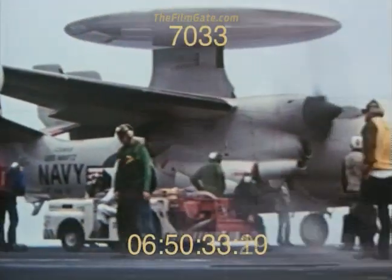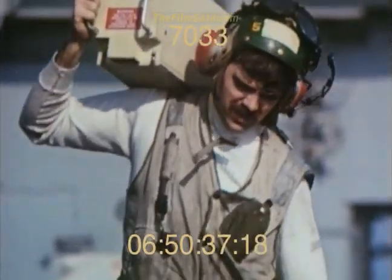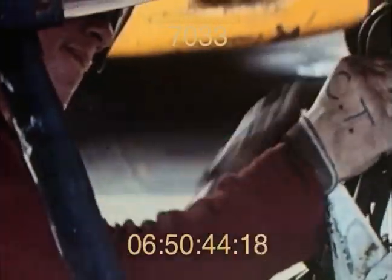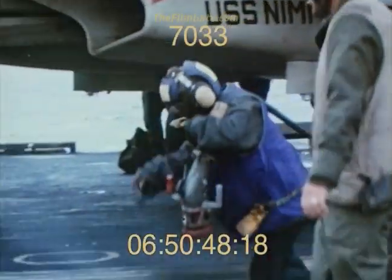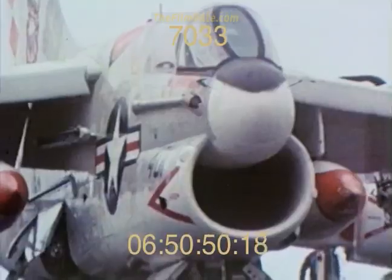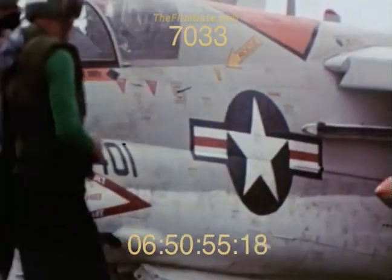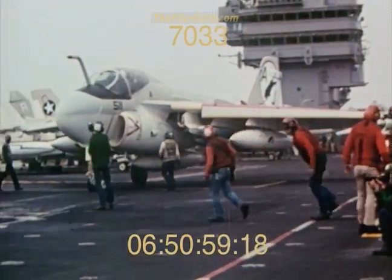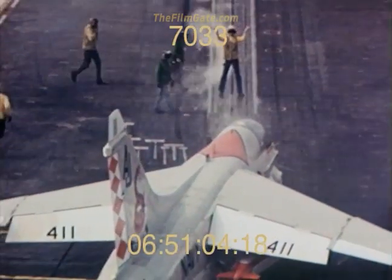Who moves all this hardware about? Carries out the choreography for this floating airport? Handles every launch and every recovery? Young men, for the most part. The average age of the deck crew is less than 20. The flight deck is a hard school — unforgiving and unrelenting. Roles are clearly defined. The color of the shirt tells the function of the man. Yellow shirts direct all the airplanes on the flight deck.